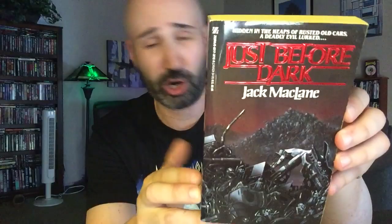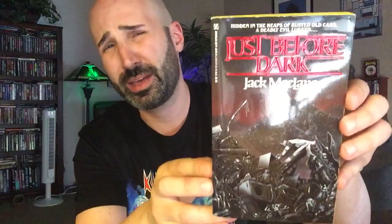Speaking of sexy covers, another one we've got here from Zebra is Just Before Dark by Jack McClain — and I'm pretty sure Jack McClain was a pseudonym, though it's escaping me who the author's real name is, so leave a comment below if you know. This one was published by Zebra in 1990, and I absolutely love that cover — getting T2 Judgment Day vibes, the War of the Machines. This sounds like typical Zebra from that period — late 80s, early 90s — when they were just going overboard with over-the-top gory novels. Not always very good, but usually entertaining.